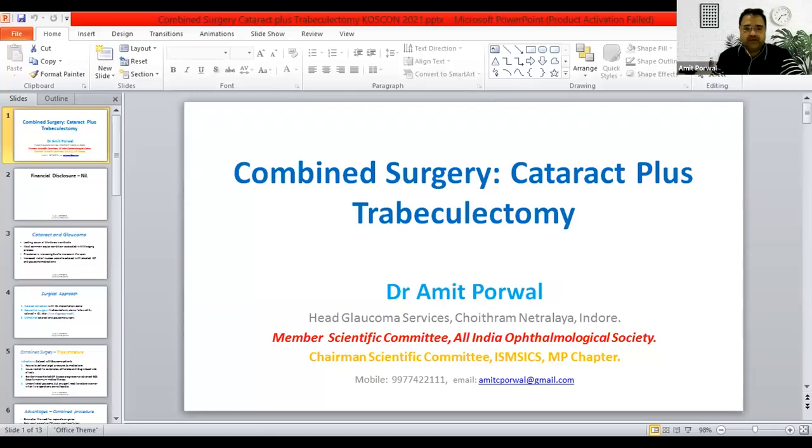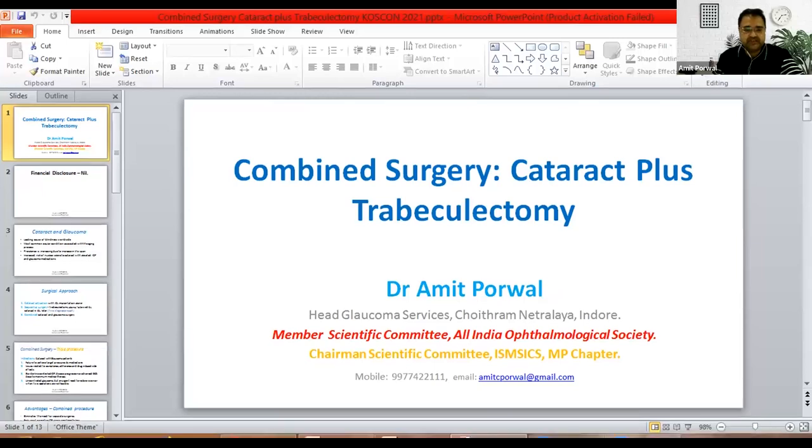There are no financial disclosures. We all know that cataract glaucoma is a leading cause of blindness worldwide and is the most common ocular condition associated with the aging process. Prevalence is increasing due to increased lifespan of our population, and this also increases nuclear sclerotic cataract with elevated IOP and glaucoma medications, which we have to understand and keep in mind when treating this combined disease.